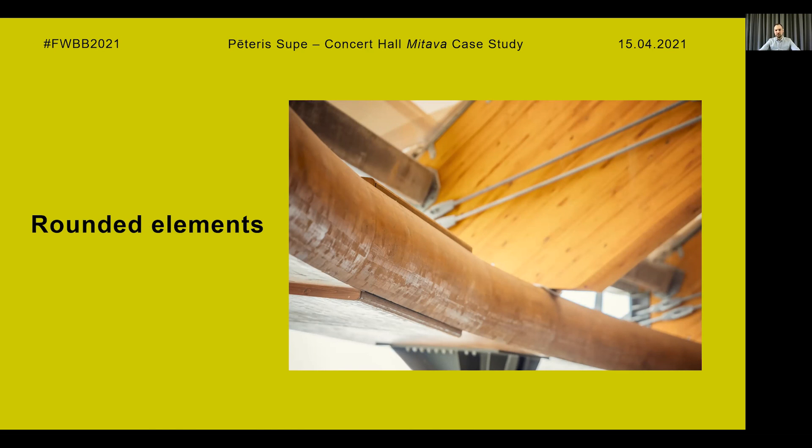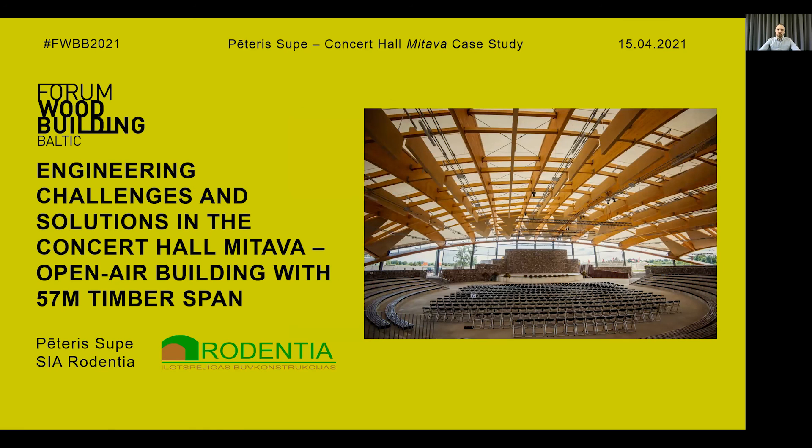Finally, rounded glulam elements were added to the bottom side of the main beams and to the interior of the ring beams. All these acoustic elements were made by the construction company together with a glulam production company, with our input on connections and details. All these systems improved acoustics to a level comparable to chamber music halls, and the acoustics were measured after construction — the acoustics engineer was very pleased with the results.